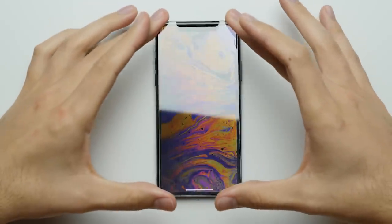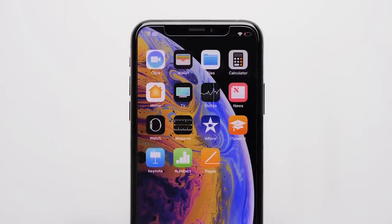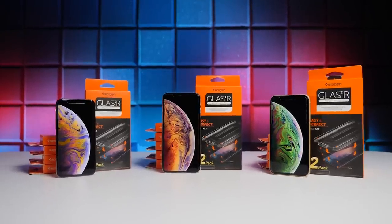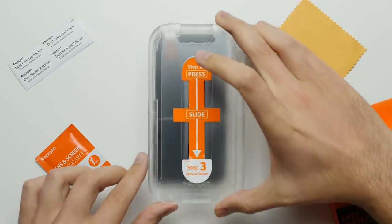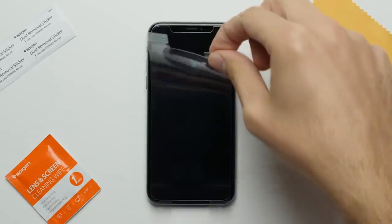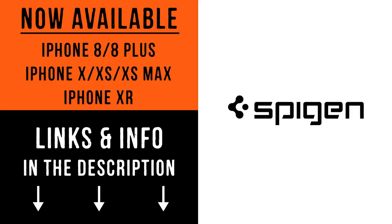Applying a screen protector to your phone isn't always easy and rarely perfect, so the folks over at Spigen created a better way to do it with guaranteed alignment using a custom-designed tray. Big thanks to Spigen for sponsoring today's episode. With EasyFit, you can install their high-quality screen protector in three easy steps: just peel off the protective film, put the custom-fit tray over your phone, and press down to get a perfect alignment every time. The EasyFit is available for all the new iPhones from the iPhone 8 and 8 Plus to the iPhone XS and XR, so click on that link down below and get your iPhone the protection it deserves.